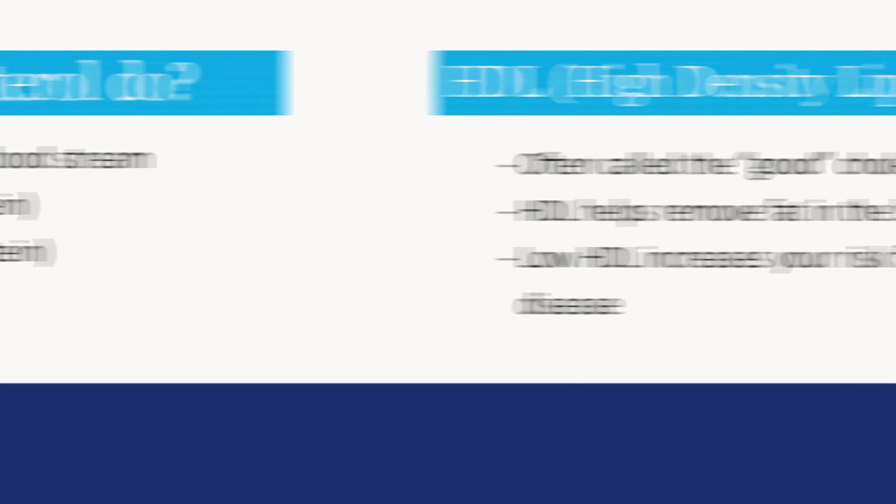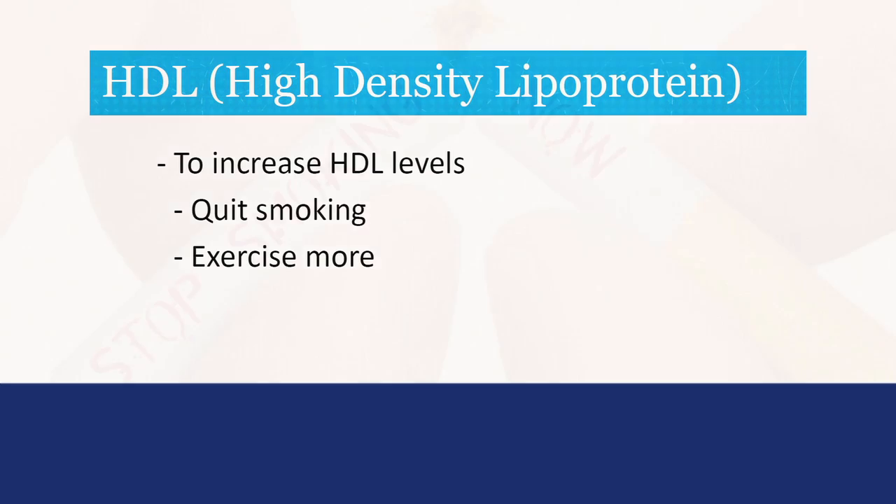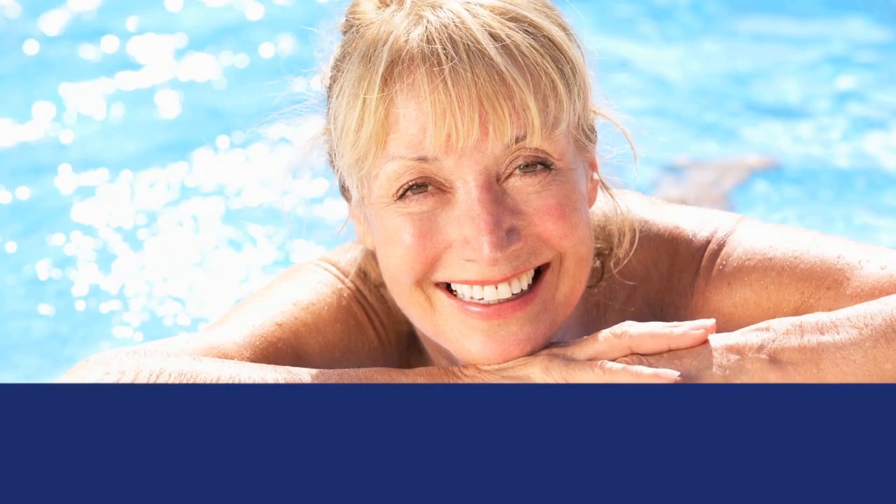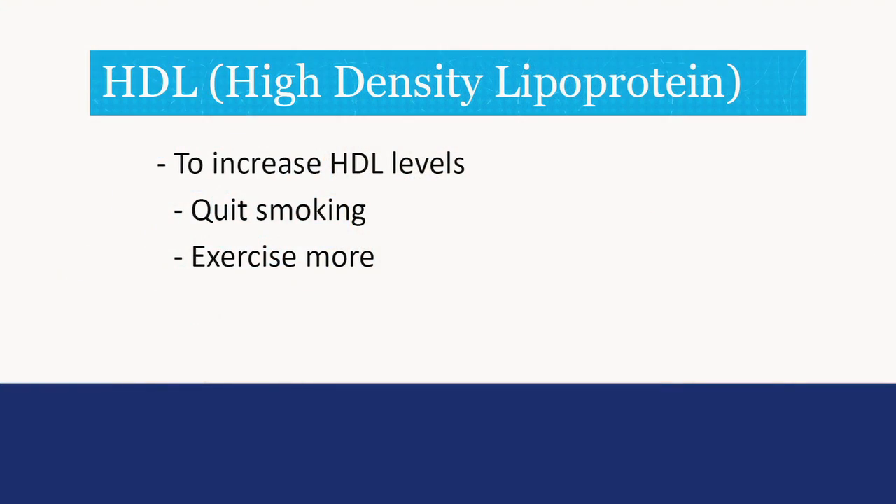We will start with HDL. HDL is often called the good cholesterol. HDL helps remove fat from the blood. A low HDL increases your risk of heart disease. To increase your HDL levels, don't smoke or quit if you do, and exercise more. Exercise is one of the best ways to increase your HDL levels.